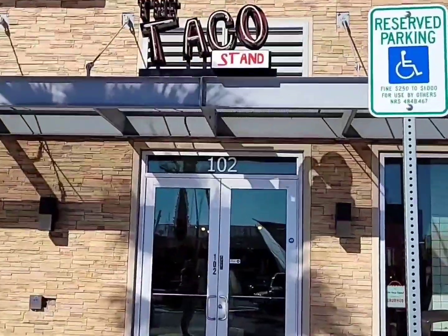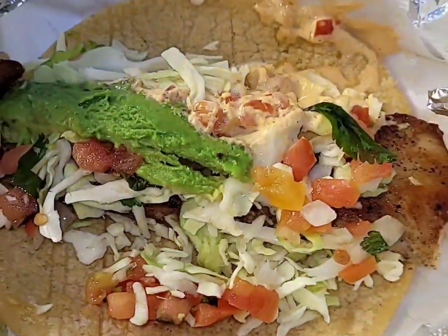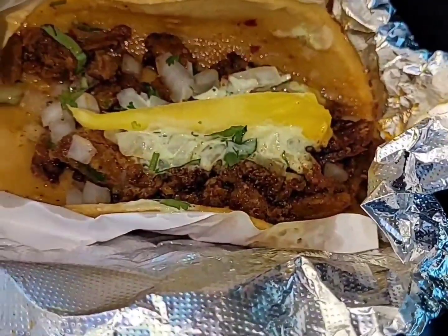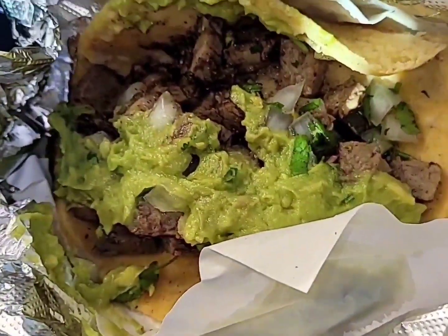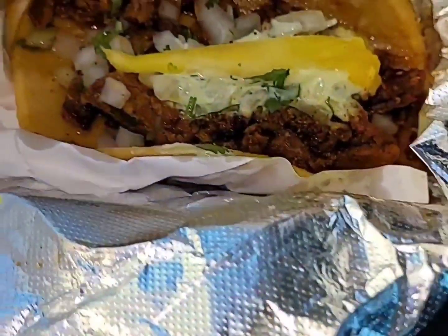I got my sister with me, so I'm finna go in here and get some tacos. I got the grilled fish taco, the El Pastor, and the classic carne asada. Y'all know me. All three look amazingly good.